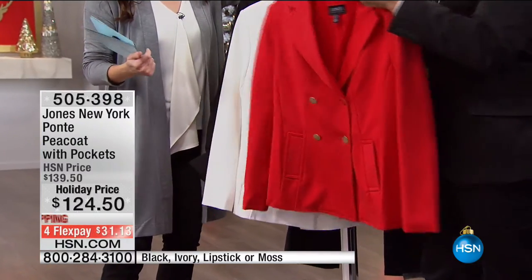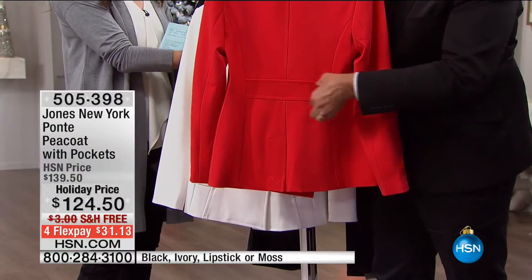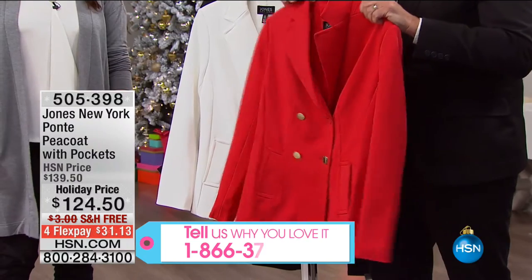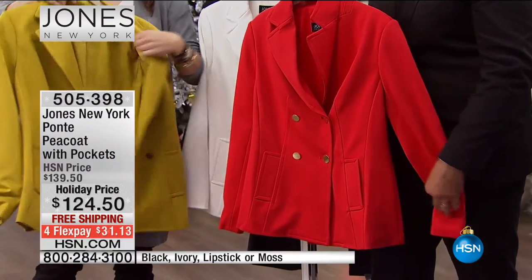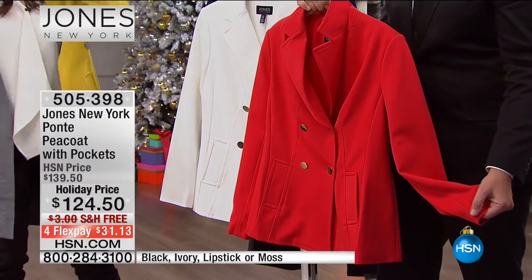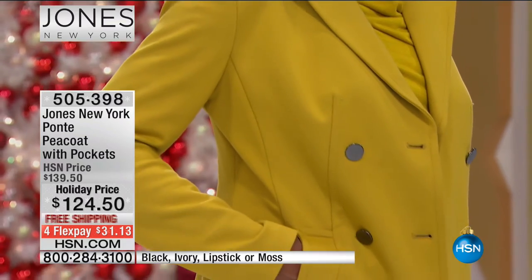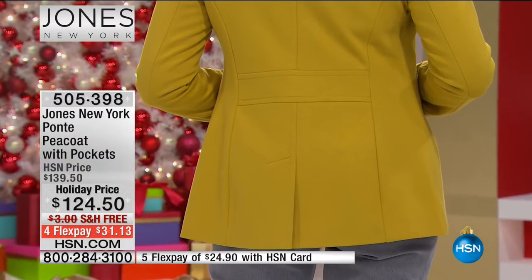This peacoat is ponti fabric — turning it around in the back, there's a faux belt that defines the waist, giving a slimming silhouette. The fabric has a nice weight, not too heavy or too light — you can wear it as outerwear or as a blazer. Double-breasted, such a great silhouette. In the back, there's a rib with that faux belt and a pleat, giving it great shape and contouring the body beautifully.